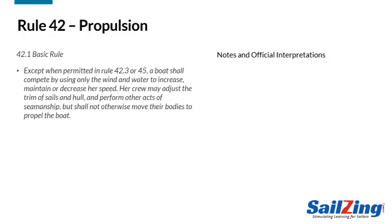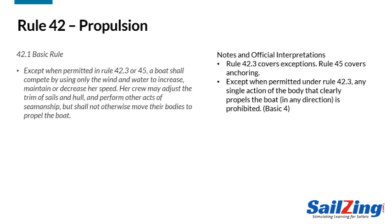Let's look at Rule 42.1, the basic rule. Exceptions to 42.1 are stated in Rule 42.3, which we'll cover in Part 2 of this series. Rule 45 also covers exceptions related to anchoring, but anchoring is not common so we won't discuss Rule 45. The interpretations document from World Sailing provides 33 separate statements to clarify the rule. These interpretations are labeled and shown in parentheses throughout this discussion.